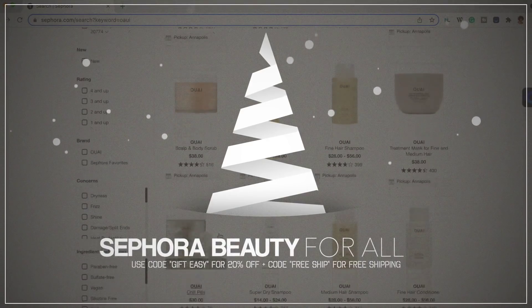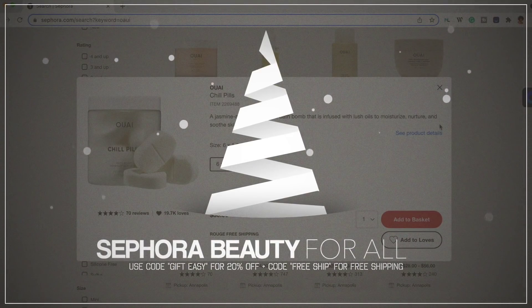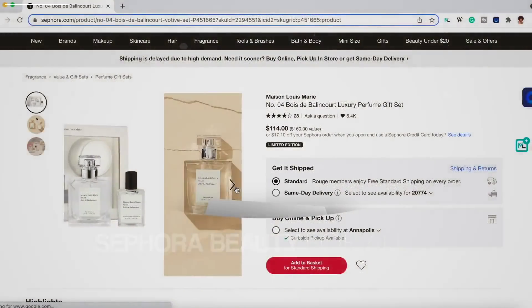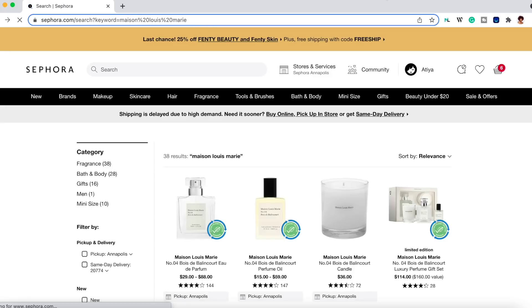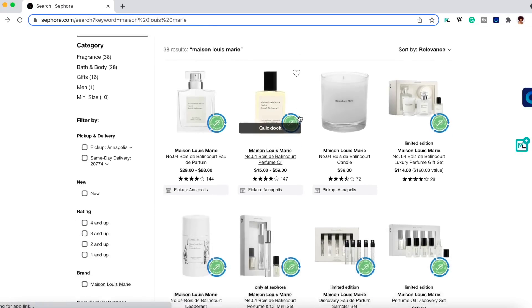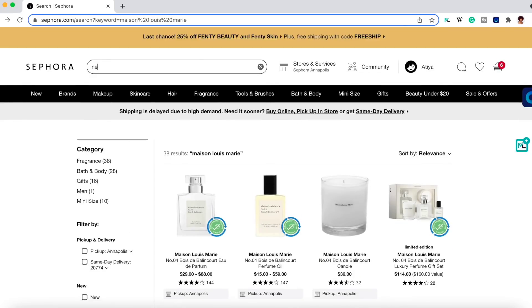If you are a Beauty Insider, you can use the one-time code GIFTEASY to get 20% off. This is the perfect time to shop for gifts for yourself, your friends, family — whoever. You can shop online and have the option to pick up in store, curbside, or have it shipped to you the same day. If you shop at Sephora and you haven't signed up for the Beauty Insider program, you are missing out on a lot and you should have major FOMO right now.